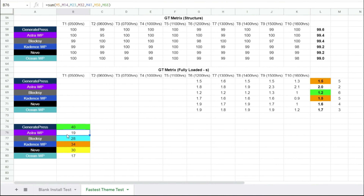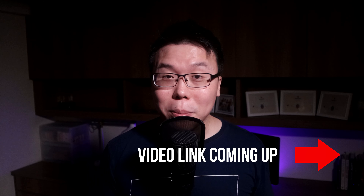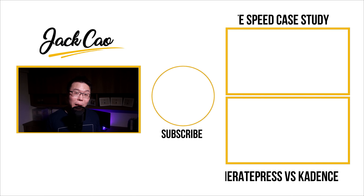Thank you so much for sticking around. As promised, here is the video case study where I helped Janine, who owns stitchingincolors.com, turn her website from a 28 rating on Google PageSpeed Insights all the way to a 90-plus rating — all without doing anything fancy. I hope you can benefit from it if you're struggling with a slow website. Feel free to leave a comment below if you need any help. Do subscribe to the channel for more WordPress and online business content. All the best, take care, and stay safe.